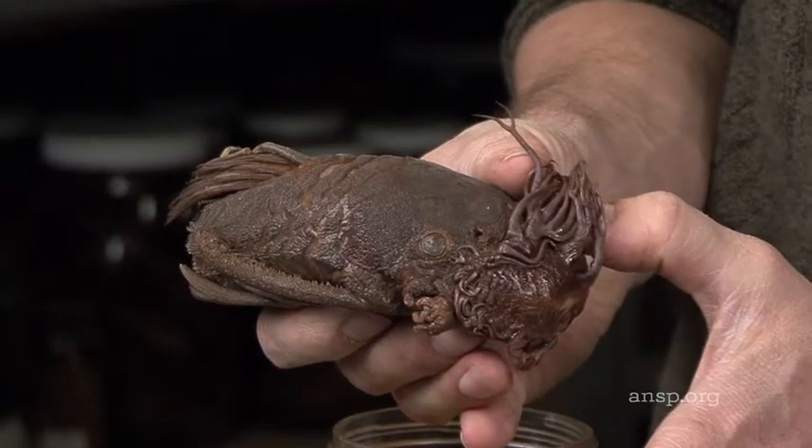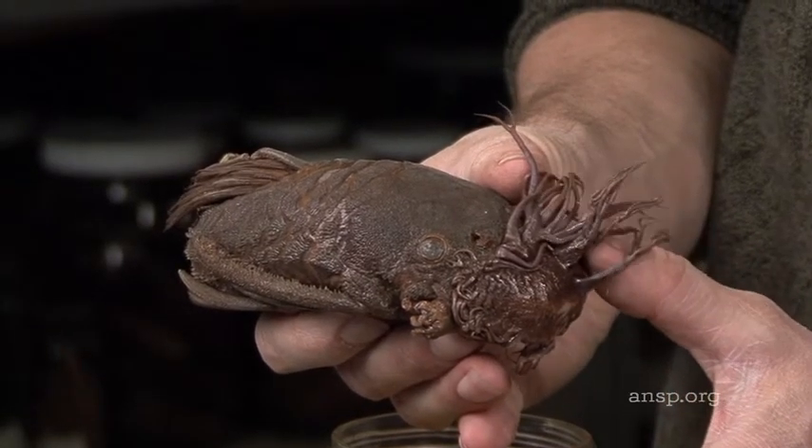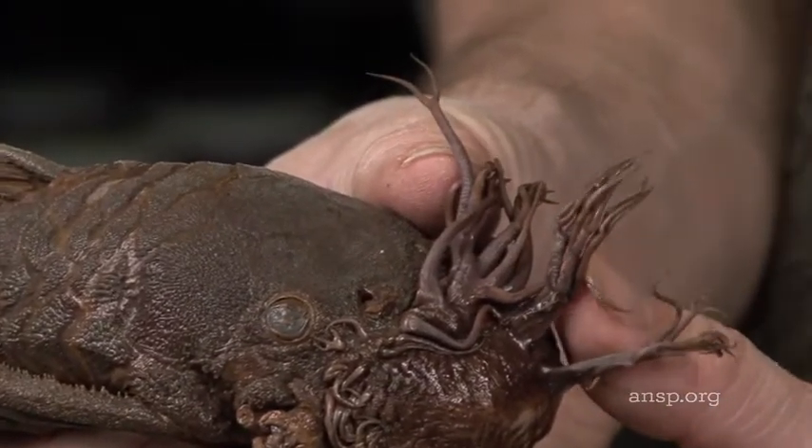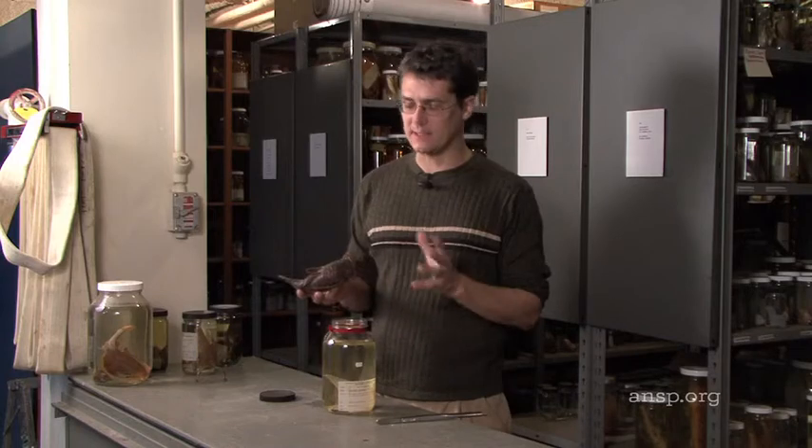I'm an ichthyologist — I study fish. I don't study all fish, but this is a catfish, the bushy-nosed catfish. These fleshy tentacles mimic a group of larvae swarming around the male's head. So this is a deceptive mating strategy that we call larval mimicry.